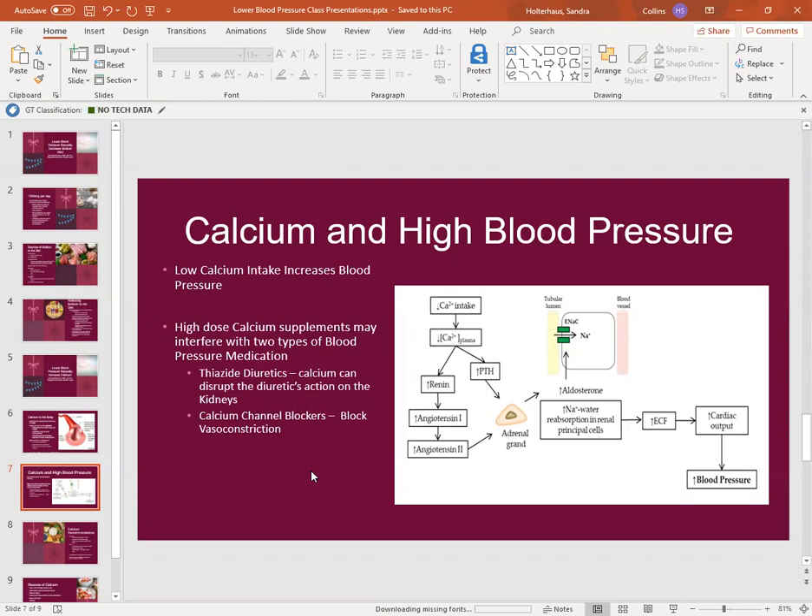Now there are a couple of concerns with high dose calcium, particularly if you're taking supplements and how that can affect blood pressure medications. If you're taking a thiazide diuretic, you do not want to take a high dose calcium supplement — it can disrupt the diuretic's action on the kidneys. The same applies with calcium channel blockers, as high dose calcium can block that vasoconstriction.